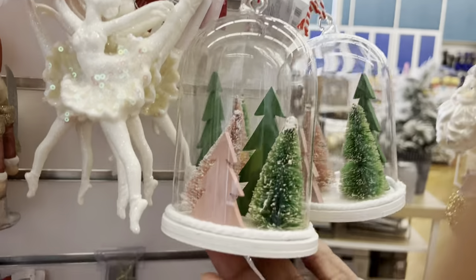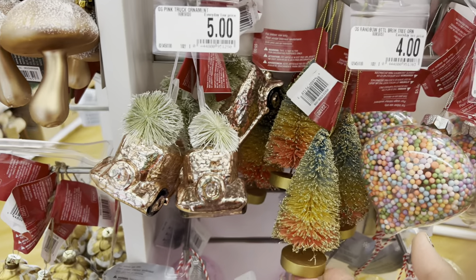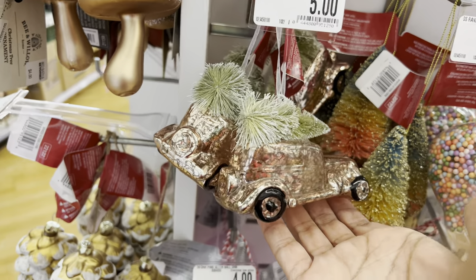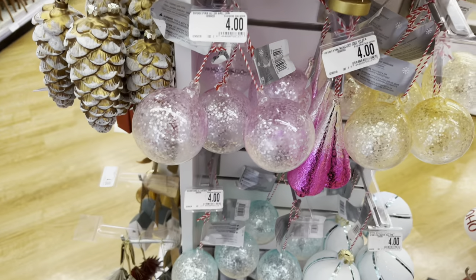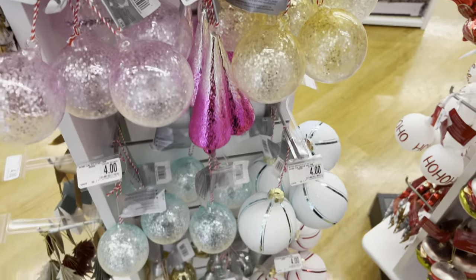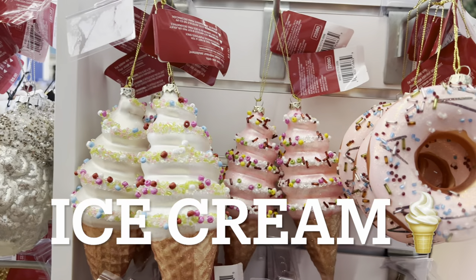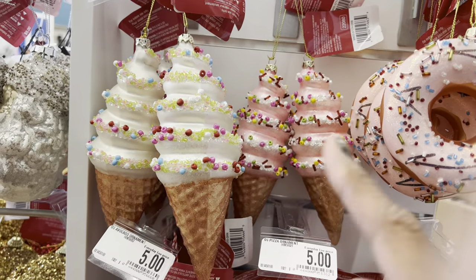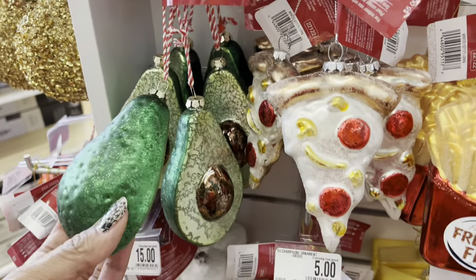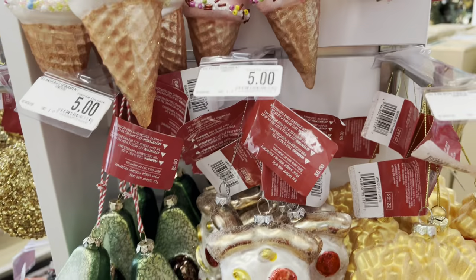Four dollars for the little tree, and then look at this cute little car made out of pink mercury glass — four dollars. So pretty. They have some unusual ornaments: look at the little snow cone, a strawberry, a vanilla one, and then look at the little donuts. This is an avocado — that's so cute! I love that, and the prices on these aren't bad.